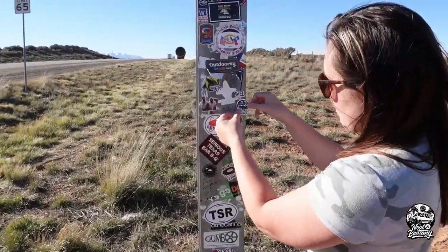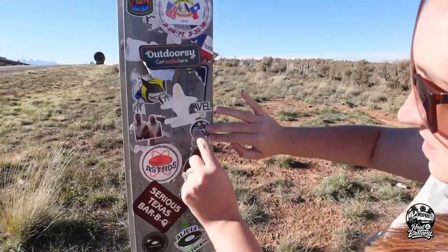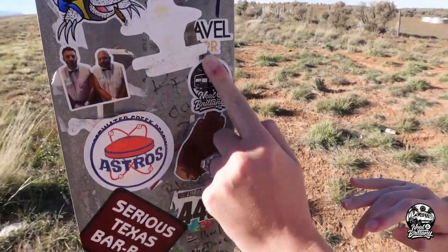We made it to Utah. We are adding the Neil and Brett sticker.